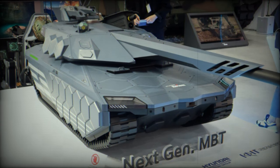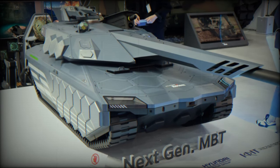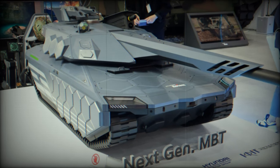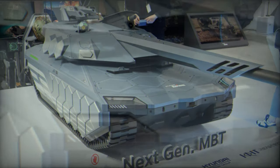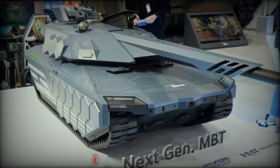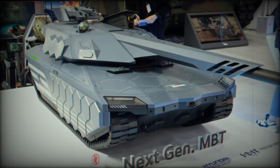Similar to the American Abrams X and the Russian T-14 Armata main battle tanks, the NGMBT features an unmanned turret armed with a remotely controlled 130mm smoothbore gun. This gun allows the tank to reach targets at a maximum range of 5km and includes a fully automated loading system. Additionally, the tank is armed with at least two multi-purpose anti-tank guided missiles (ATGMs) with a maximum range of 8km, possibly including a top attack mode for both line-of-sight (LOS) and beyond line-of-sight (BLOS) attacks.